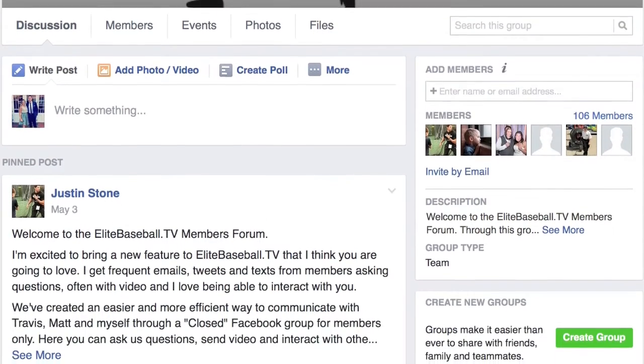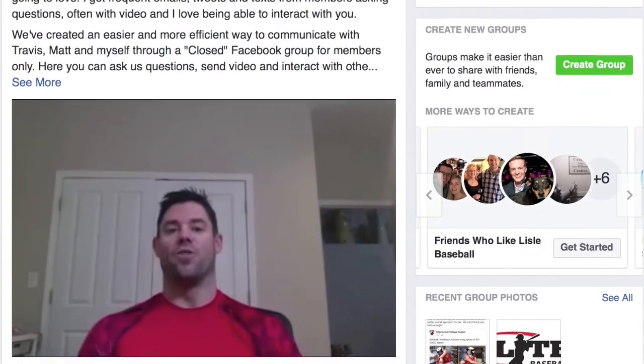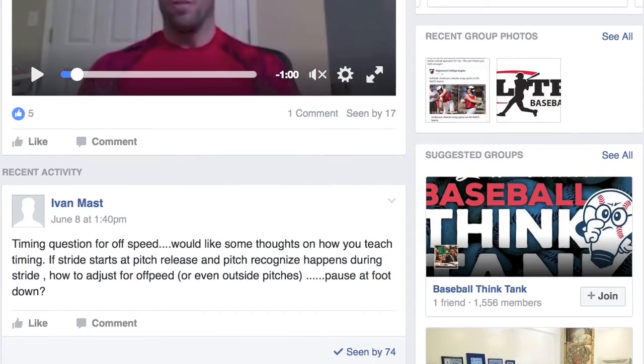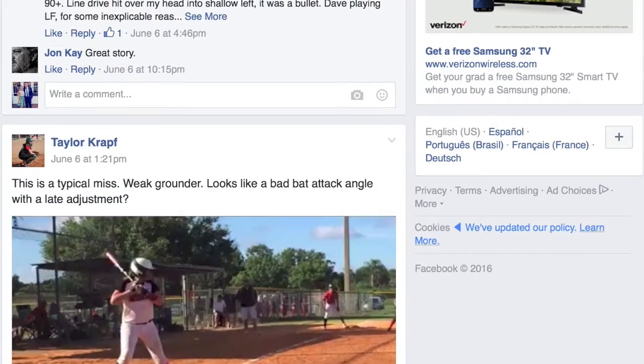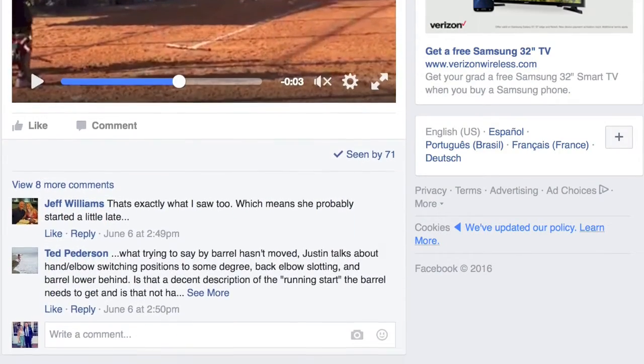But the bottom line for the site is that we help players get better, which is why we make ourselves accessible to you daily with our members forum. Here we can track your progress by answering your questions, allowing you to post videos for our feedback. Our coaches will answer the same day and get you on the right track.